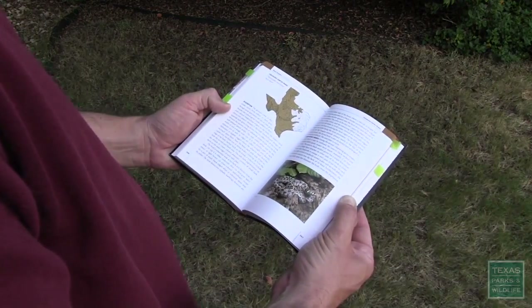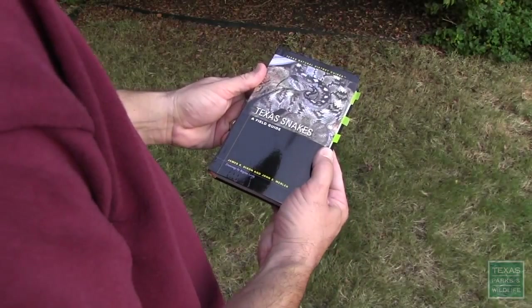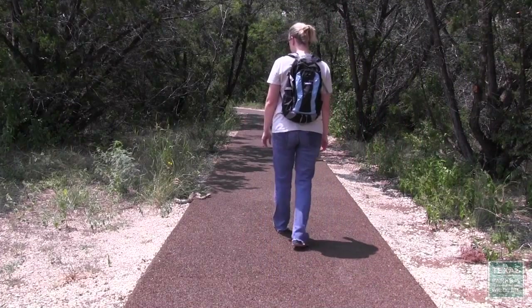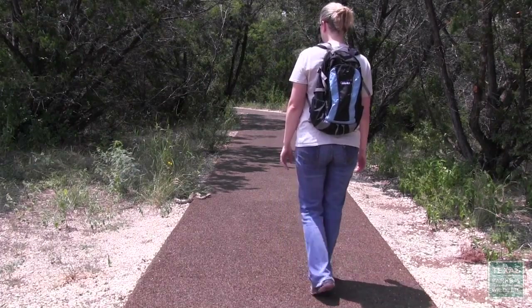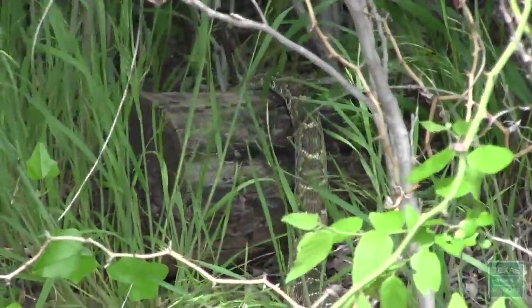A field guide will help you determine if the snake you found is venomous or completely harmless. If you encounter a snake, the best thing to do is leave it alone. Stay calm and back away slowly — it will go on its way without incident. When confronted by humans, most snakes will retreat or escape, given the opportunity.